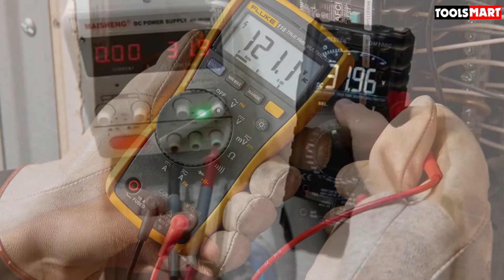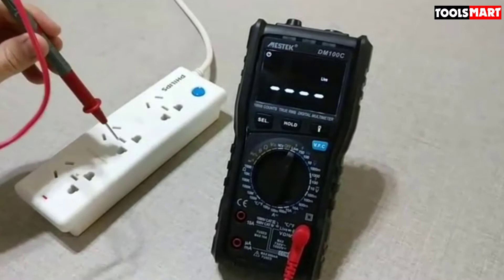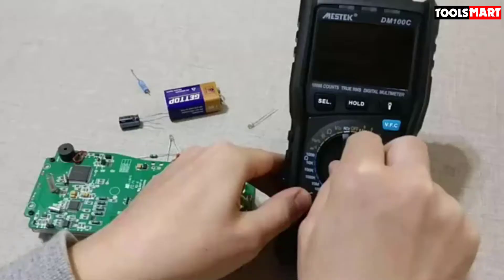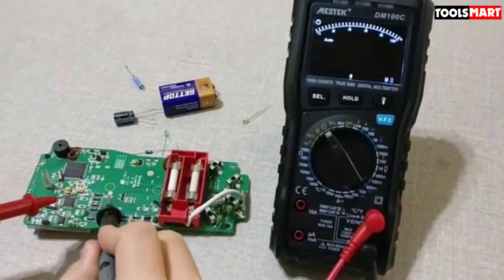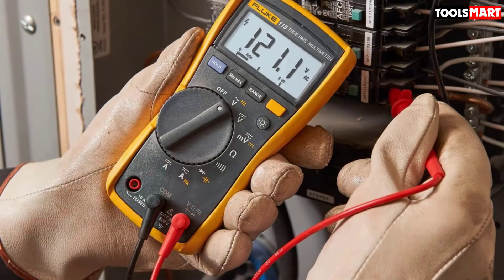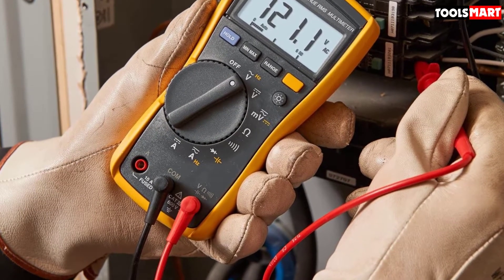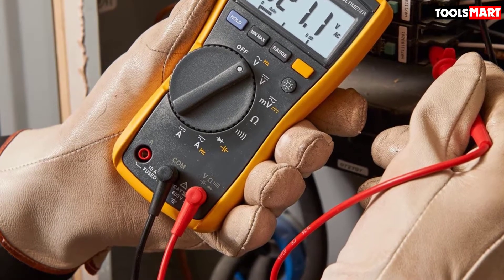If asked to name three main factors behind Fluke's success, we would say accuracy, safety, and durability. Some veteran users report carrying their Fluke multimeters for 20 to 30 years and still getting pinpoint accuracy. Fluke meters also come with protection against overloads, spikes, and surges up to 8 kV. All their meters are properly insulated and have body protective covers.